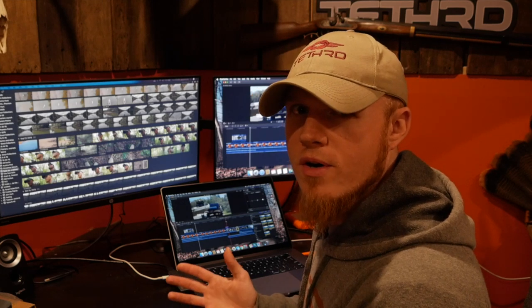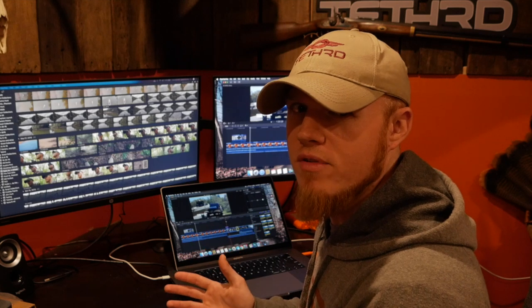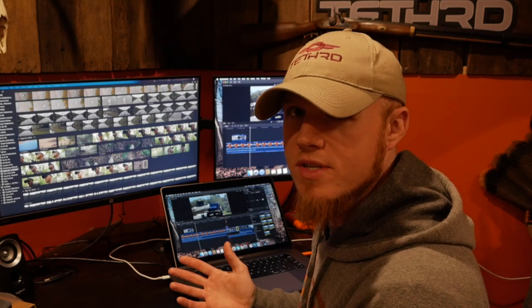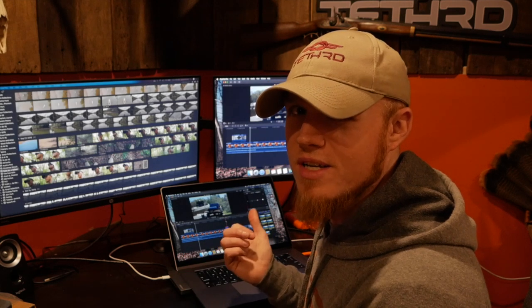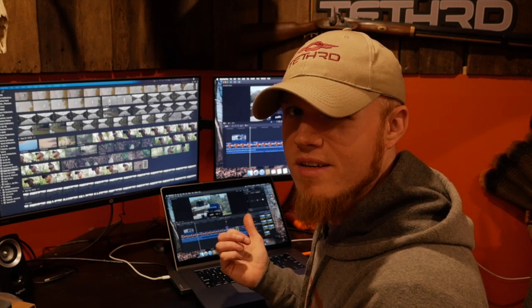I go in early, about noon, to give myself plenty of time to find an area that has some sign in it and to set up. Come along on this hunt — it's got some twists and turns in it, and I think you'll enjoy it.